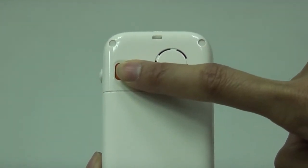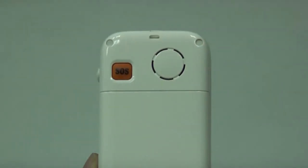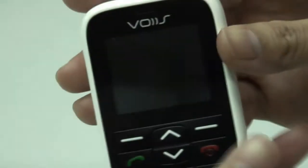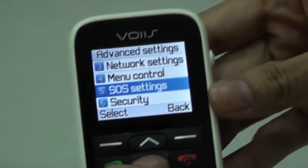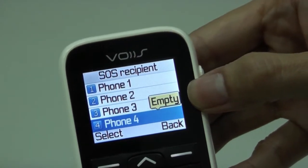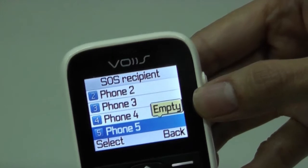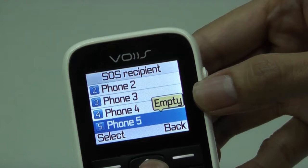It will then get you connected to 5 preset contacts together with a location text message. Up to 5 emergency contact numbers can be stored in the phone. Enter the SOS settings screen and select the SOS recipient to edit the preset numbers.